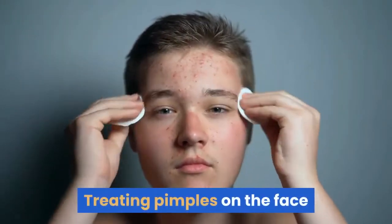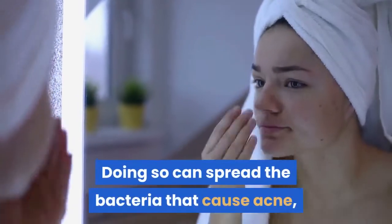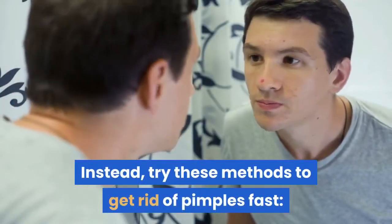Treating Pimples on the Face. A person should not pick, squeeze, or otherwise pop a pimple. Doing so can spread the bacteria that cause acne, risking infection of the pimple and acne scarring. Instead, try these methods to get rid of pimples fast.